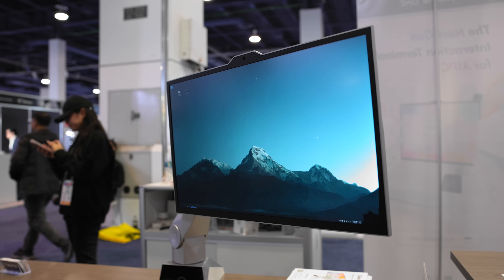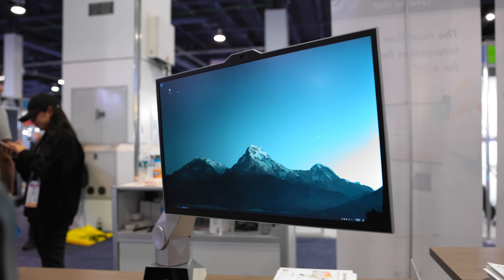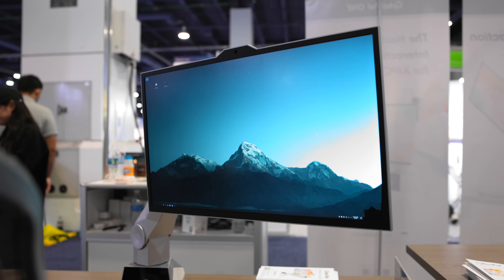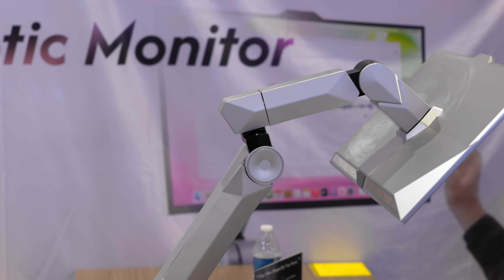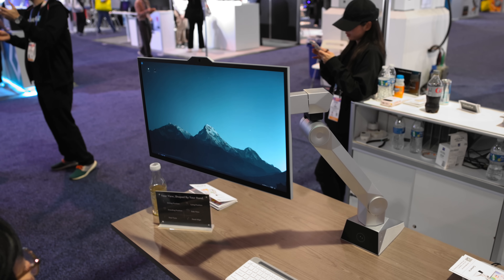This is most definitely not the flashiest, but it did make me realize we've been doing monitors wrong for 40 years. I think the coolest products are the ones that find problems and then solve them, and I think Cybopal is on the verge of doing that.